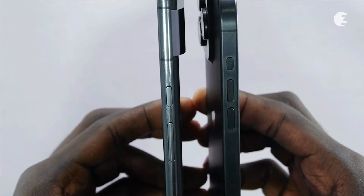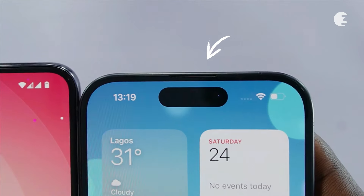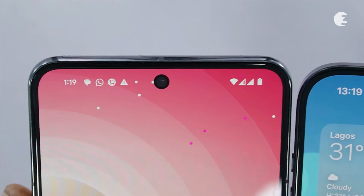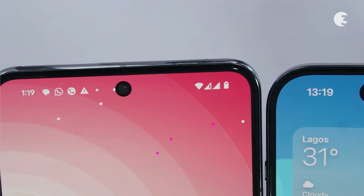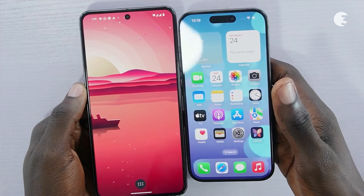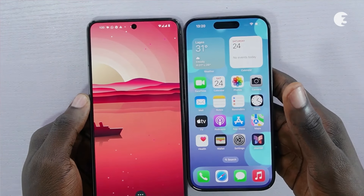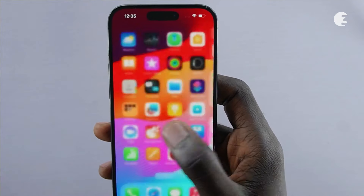Both devices prioritize intuitive body placement for user convenience. The iPhone 15 Pro adopts a notch design, famously called Dynamic Island, for its front-facing sensors. The Pixel 8 Pro opts for a punch-hole display, offering users a more immersive viewing experience without intrusive elements. With their distinct design approaches and attention to detail, both the iPhone 15 Pro and the Pixel 8 Pro present compelling options for users seeking a combination of style and functionality.